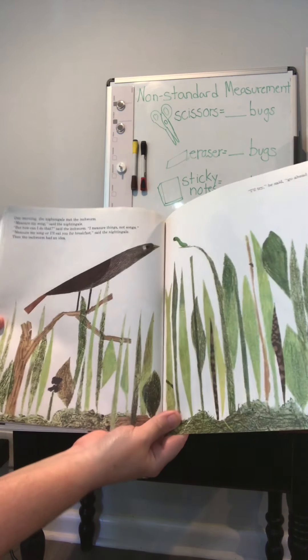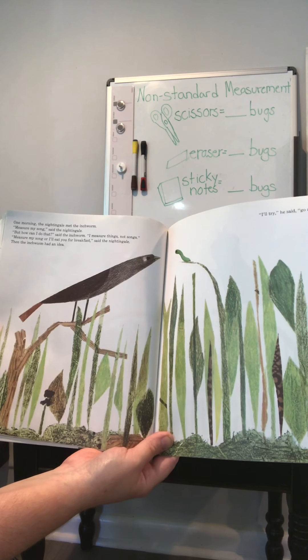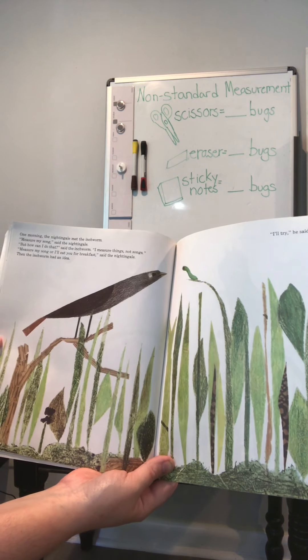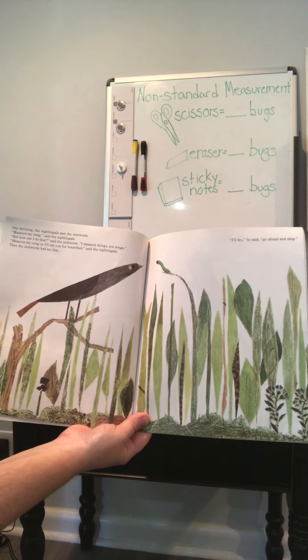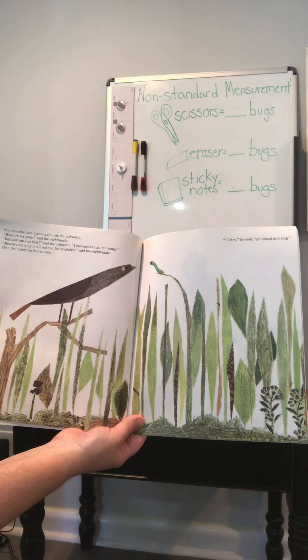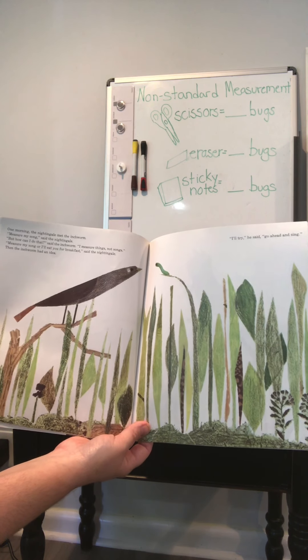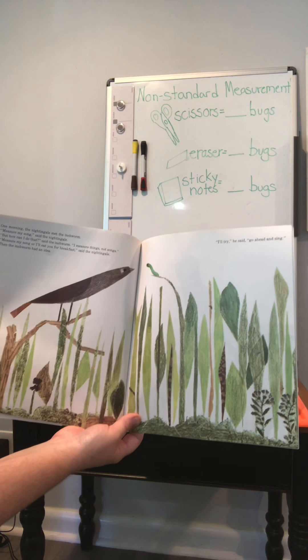One morning, the nightingale met the inchworm. Measure my song, said the nightingale. But how can I do that, said the inchworm. I measure things, not songs. Measure my song, or I will eat you for breakfast, said the nightingale. Then the inchworm had an idea. I'll try, he said. Go ahead and sing.